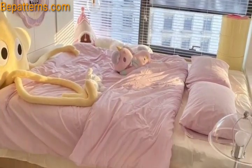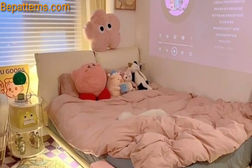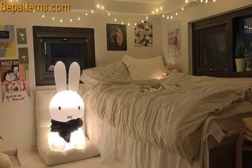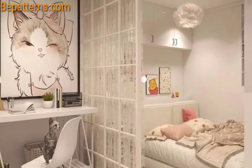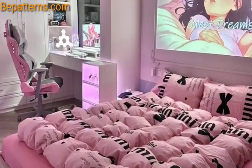Remember to tailor the design to your daughter's preferences, creating a space that reflects her personality and provides a comfortable and inspiring environment. Consider a bed canopy for an elegant entry. You can use sheer fabrics in complementing colors. Incorporate a mirror to enhance the sense of space and add a touch of light — you can opt for a decorative mirror or a collection of smaller mirrors. Integrate soft textures with throw rugs, throw pillows, and blankets.